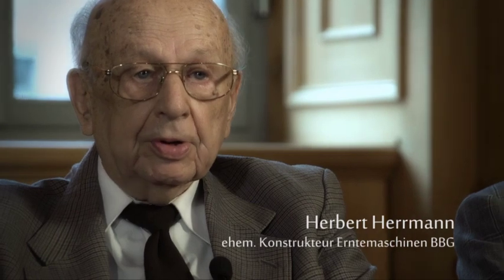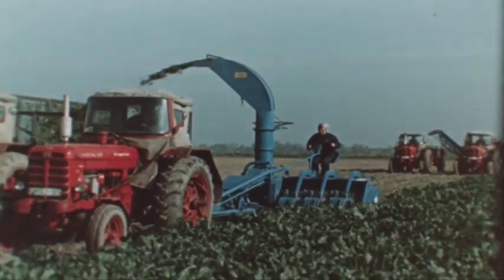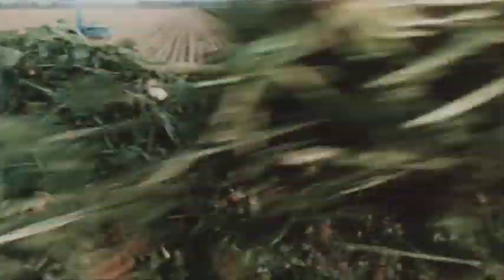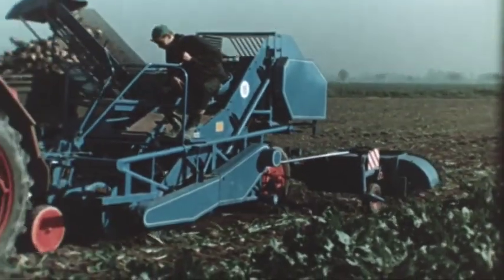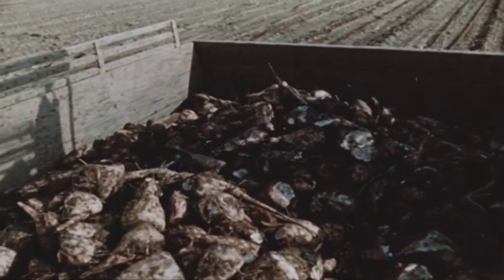At that time, I participated in the development of potato harvesters and a colleague, Mr. Kretschmar, in the development of beet harvesters. Due to our developments, the mechanization of agriculture made great progress. This was honored with a national prize which we were awarded — after all, the highest award for science and technology in the former GDR.